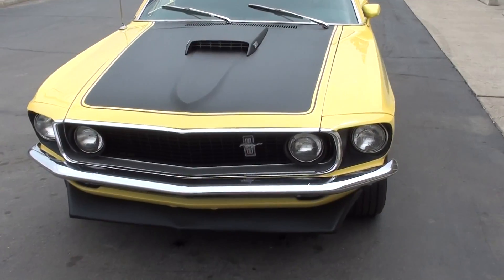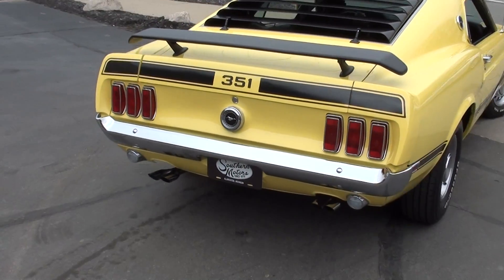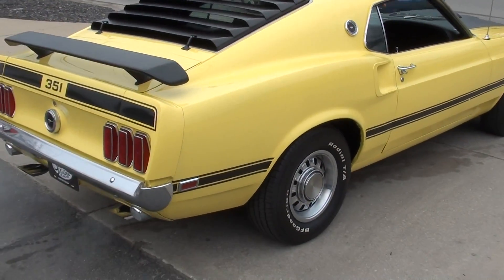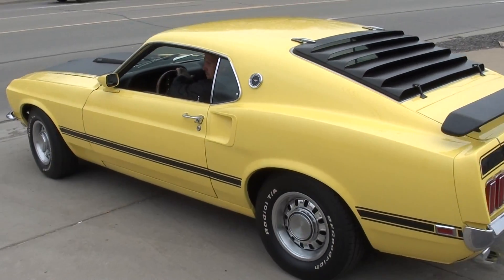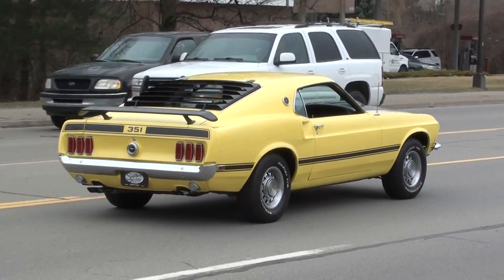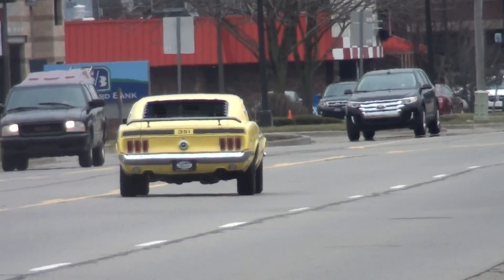Okay guys, make sure you keep track of our inventory — you can do that at southernmotors.com, or give us a call at 248-620-3355. I like those 69s man, it's a good looking body style. Have a great day guys, bye!